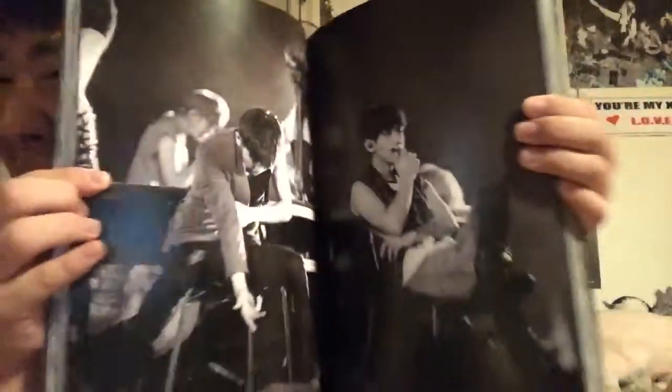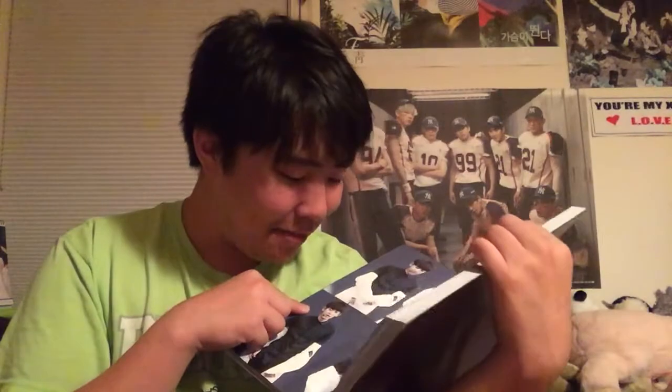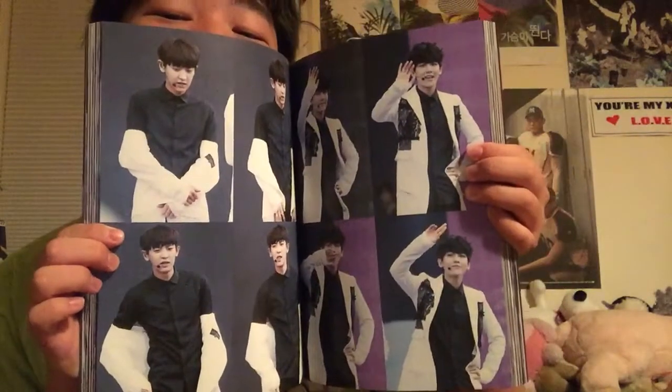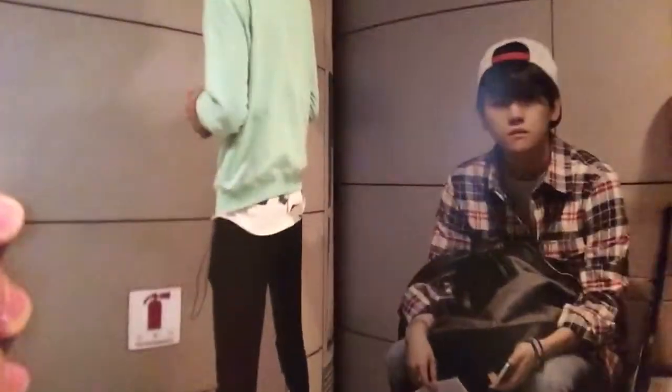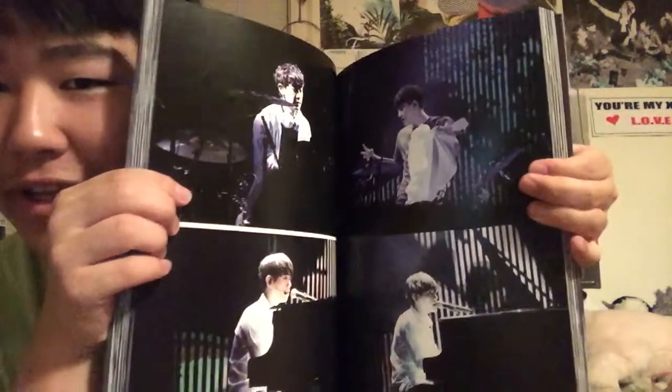Y'all see that? This is cute! I love how all the photos correlate with each other. You look so good. Hey hey hey. We've got Chanyeol on the drums and Baekyun on the piano.